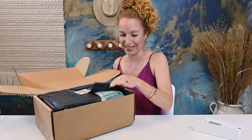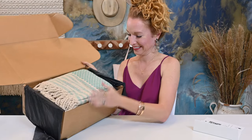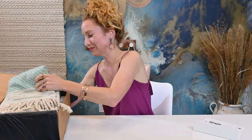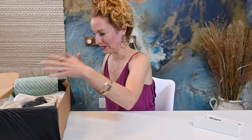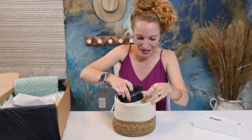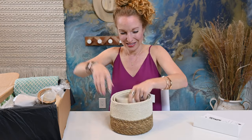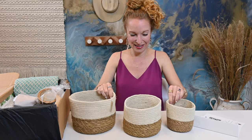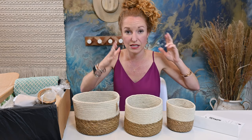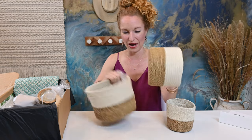I can already see the colors on the edge and I am very excited. The textures are gorgeous, the colors are gorgeous. First up, there are three nesting baskets. I love baskets — I use baskets for everything, whether it's keeping my kids organized or keeping myself organized. They're a pretty way to organize things, so I'm always in for a great basket.